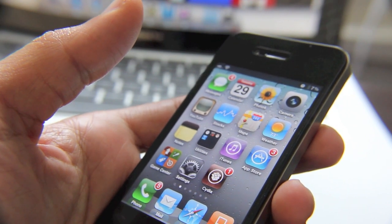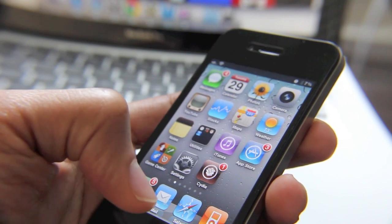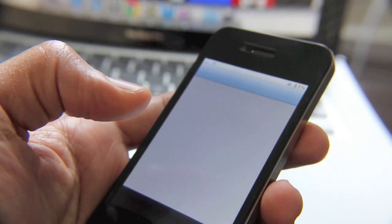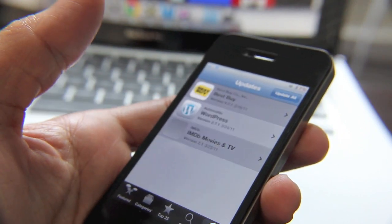So this is a great jailbreak tweak. It's free on Cydia. I highly recommend it, as you can see from this demonstration. This is Jeff with jailbreakmovies.com.